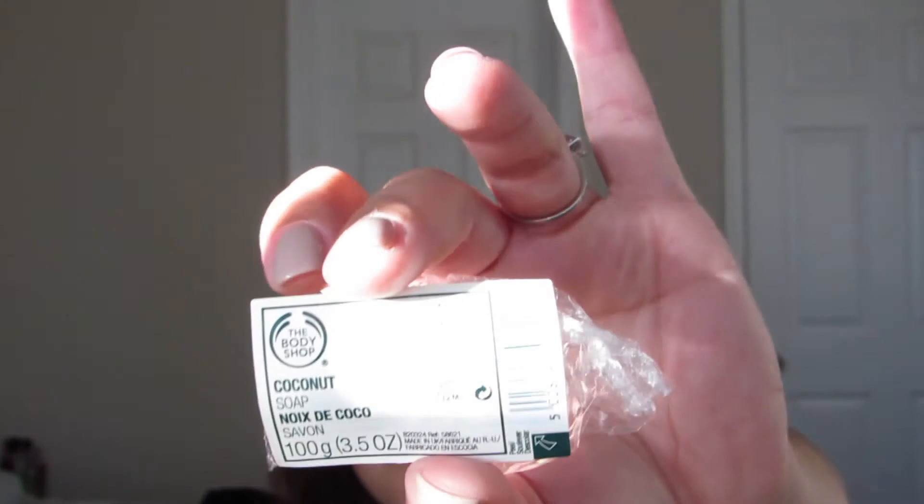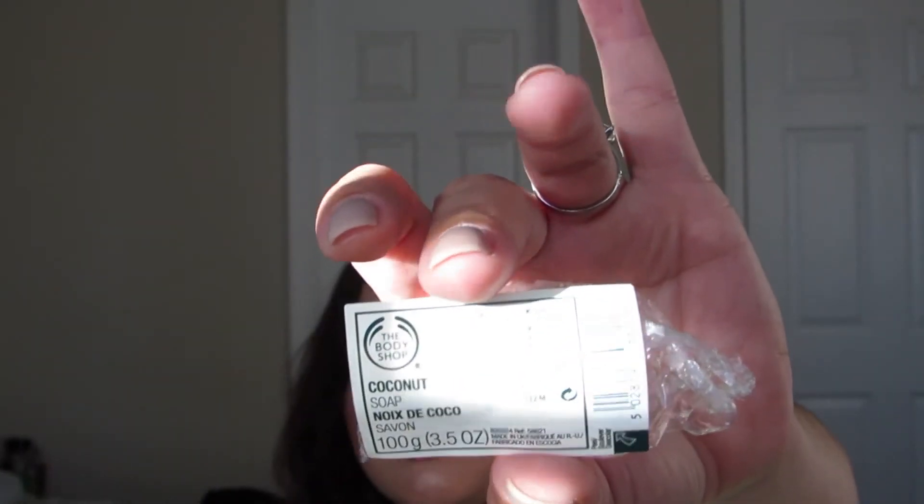I finished the Dove Beauty Bar in pink. I like it and will always repurchase Dove. I also finished the Body Shop Coconut Soap — I really like the bar soaps from the Body Shop and would say give it a shot if you have a Body Shop near you.